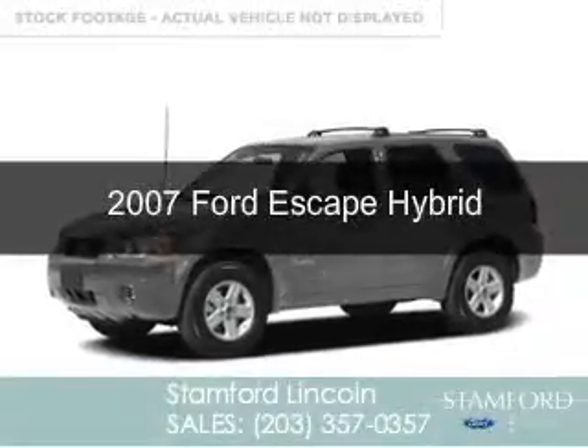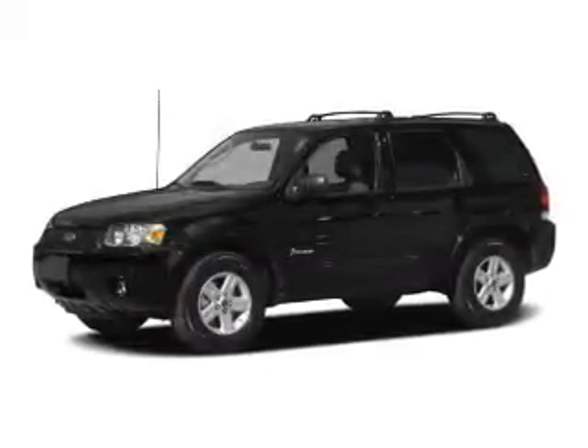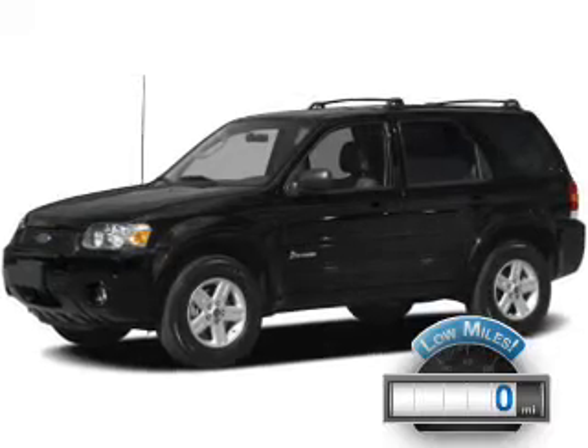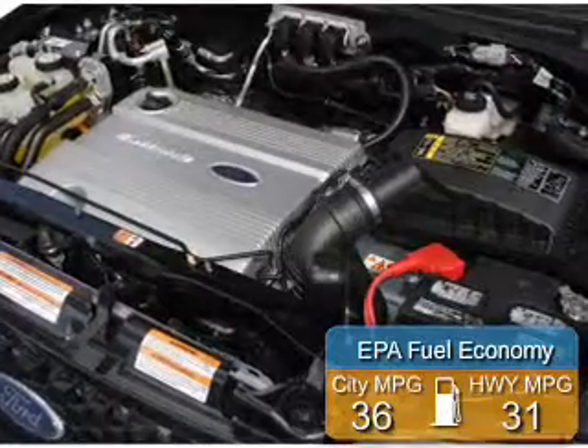This is a used 2007 Ford Escape Hybrid, powered by front-wheel drive, four-cylinder engine, and an automatic transmission. With fewer than 1,000 miles, this vehicle is like new. Great fuel efficiency saves you money by requiring fewer trips to the gas station.